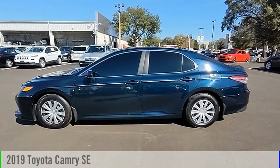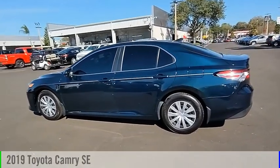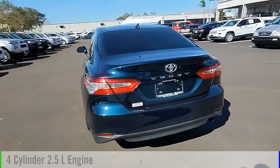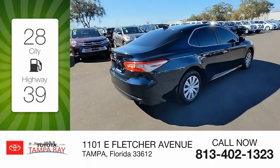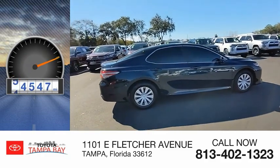Make a great choice today with the 2019 Camry. This vehicle is powered by a front-wheel drive, 4-cylinder, 2.5-liter engine, and comes with an automatic transmission. Great fuel efficiency saves you money by requiring fewer trips to the gas station. This vehicle has less than 55,000 miles.